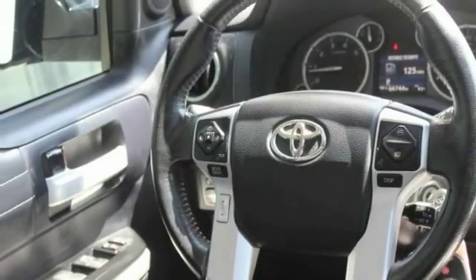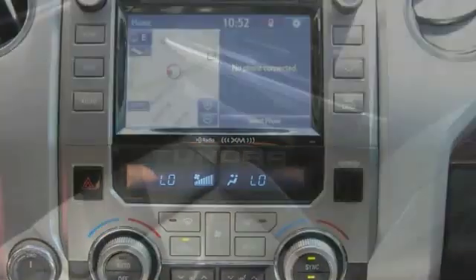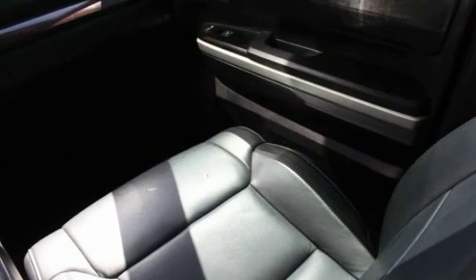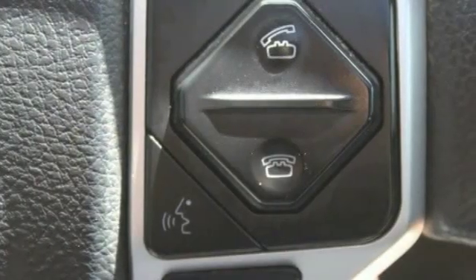This vehicle has less than 65,000 miles. Here are some of this vehicle's great options: keyless entry, backup camera, navigation system, stability control, steering wheel audio controls, heated seats, anti-lock braking system, traction control, tow hitch, and Bluetooth.